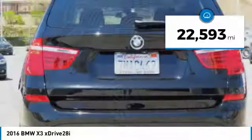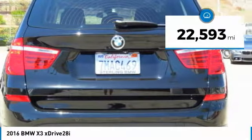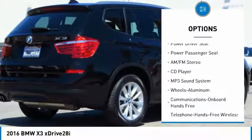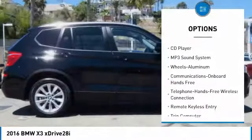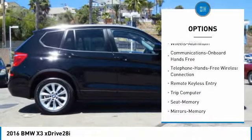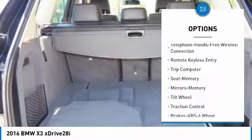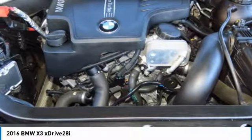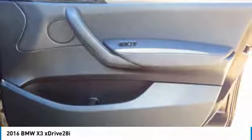This vehicle has less than 25,000 miles. Here are some of this vehicle's great options: all-wheel drive, anti-lock braking system, traction control, power passenger seat, Bluetooth wireless data link for hands-free phone, air conditioning, power steering, home link garage door opener, cruise control, aluminum wheels.